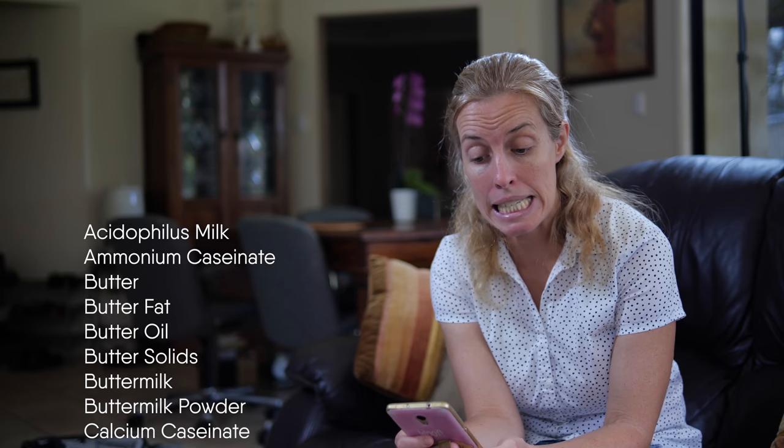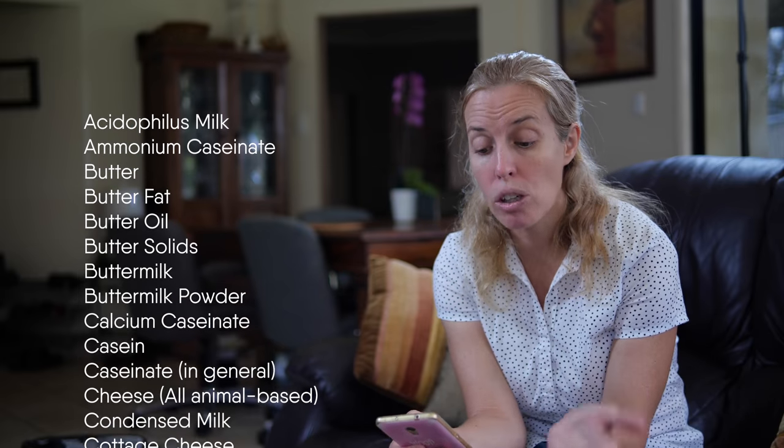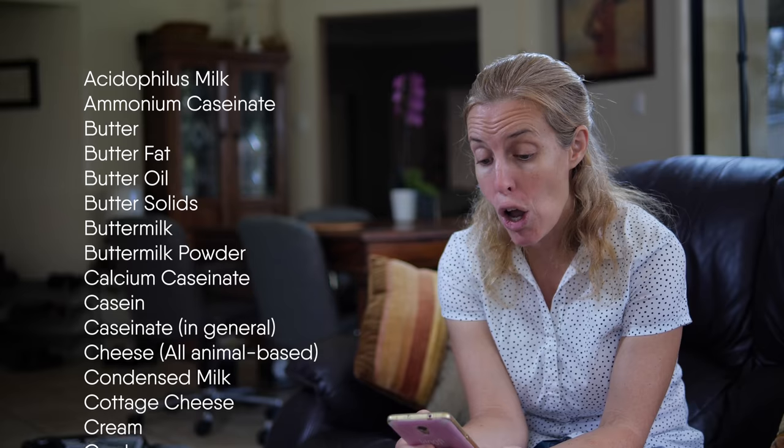Calcium caseinate, casein, caseinate in general, cheese — they're all animal based — condensed milk, cottage cheese, cream, curds, custard.